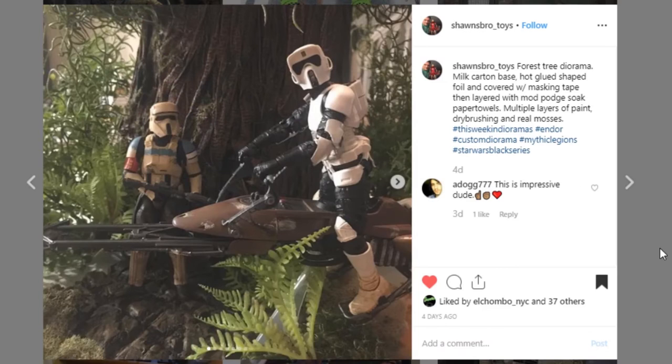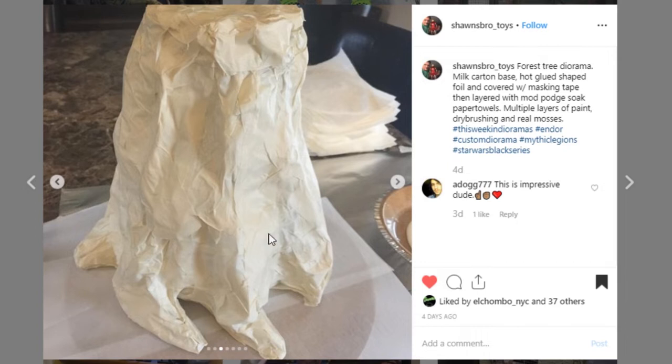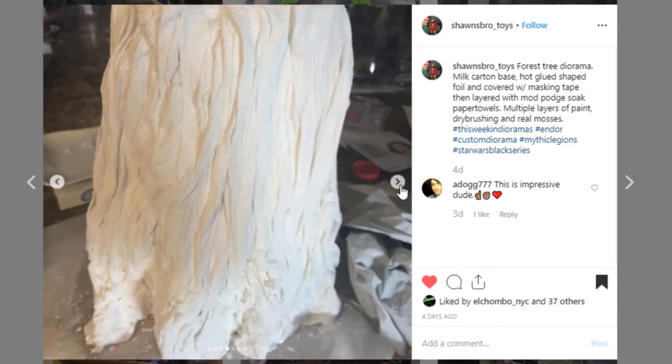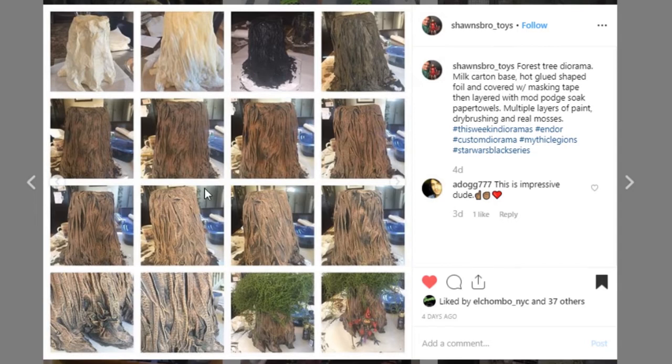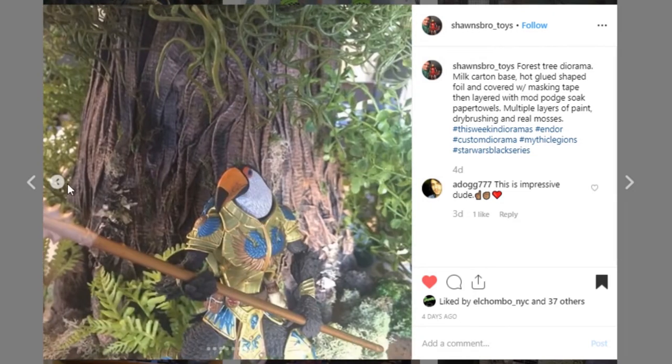This one I actually thought was a picture out in nature, and this is also from Sean's Bro Toys. It's a Star Wars display with the speeder and the stormtrooper, but as we scroll through the pictures we'll see they actually made and sculpted this tree, painted it, and it looks just so realistic. The lifelike work with the paint and the sculpt is incredible — look at the details with the greenery, all the different paint colors, and even those mushroom-like things that grow on the side of trees. It's an insane piece. Go check out Sean's Bro Toys — awesome job.